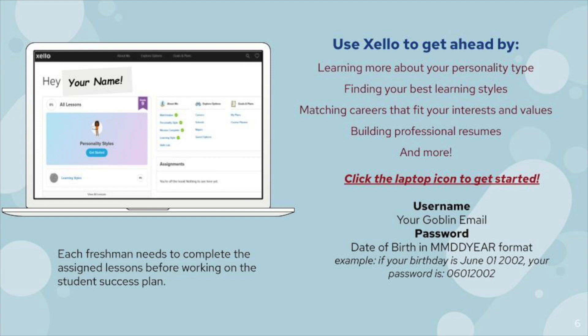At HHS, we utilize an online program known as Zello to help with this process. Zello is fantastic. You simply navigate to the website, log in using your goblin email, and your username is your date of birth. Then you get started by taking quick, fun, interactive surveys about what you like and don't like, how you learn best, what you value, and more. The system uses your results to create a list of careers to streamline the process, help you narrow down your goals, formulate plans, and gives you a place to save and share the results.